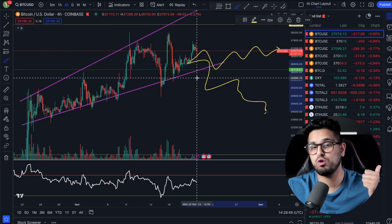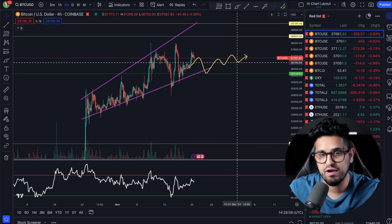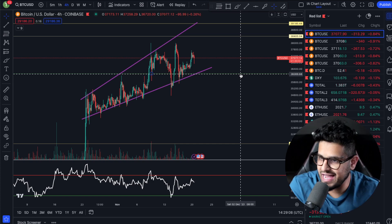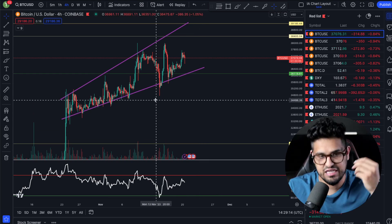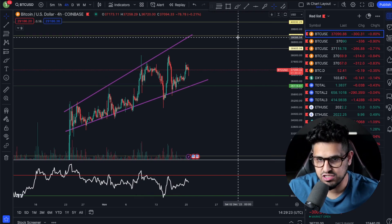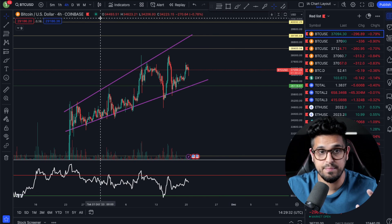So your options here are sideways or down, and we know from the ascending broadening wedge pattern that 80% of the time it breaks to the downside. Now we have something called confluence — more than one indicator or data point telling us the same story. As a technical analysis trader, if you're able to marry up a handful of different indicators telling you the same story, you're increasing the probability that your next trade is going to be correct.